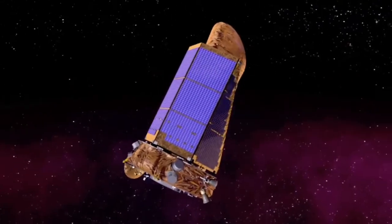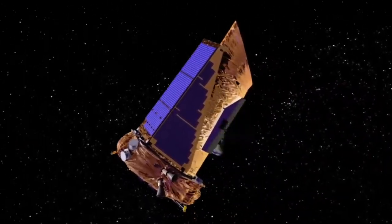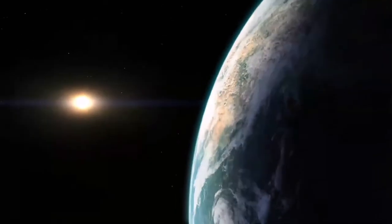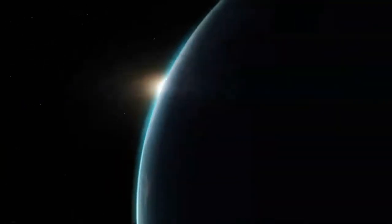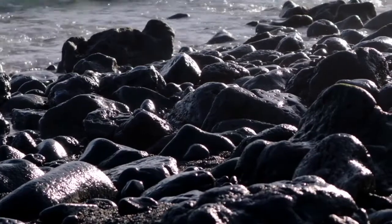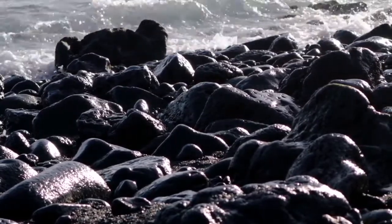The planet was discovered by NASA's Kepler Space Telescope in 2015. The mass of this exoplanet is eight times the mass of our Earth, so the surface gravity on this planet would be significantly higher than on our planet.